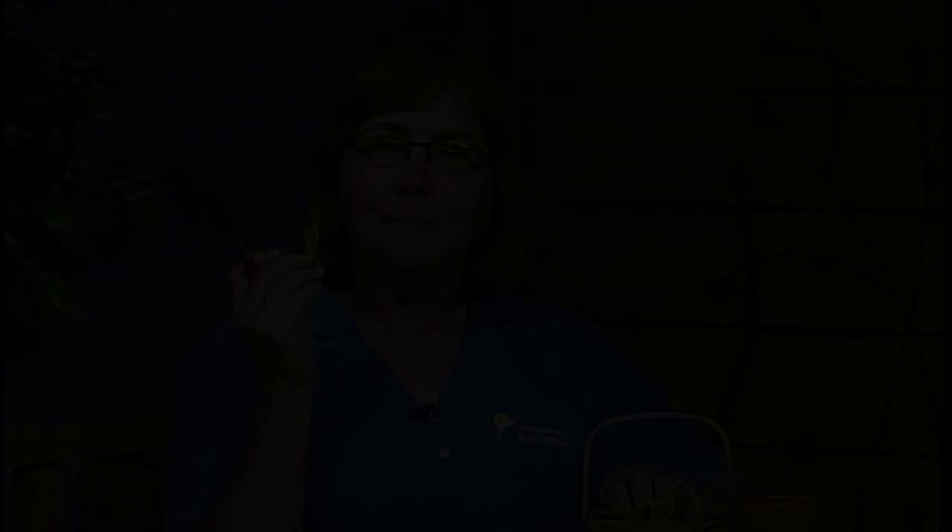With that, we're going to a little 'Did You Know' about strawberries: Strawberries are the only fruit that wear their seeds on the outside. The average berry is adorned with 200 seeds. I was caught eating the peas — Bob's been eating raspberries and I'm over here eating peas.